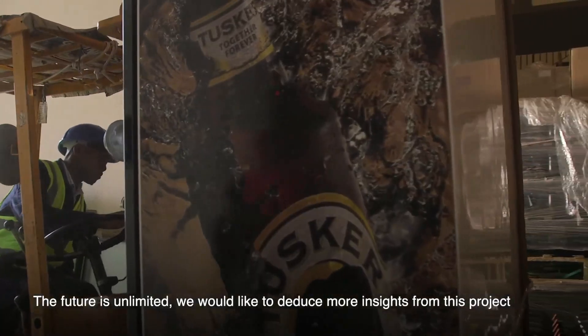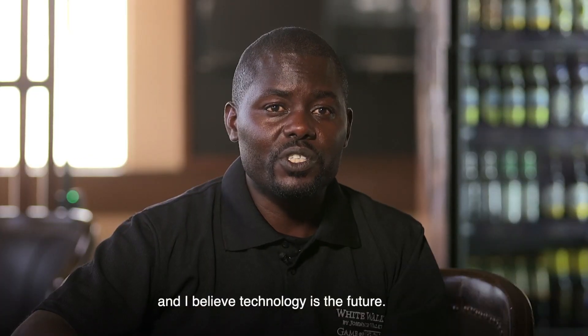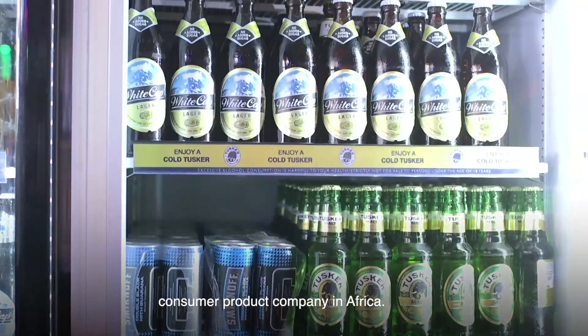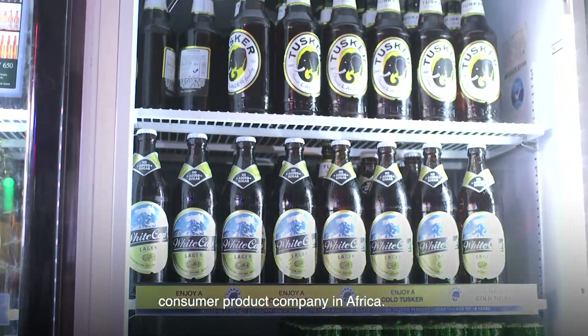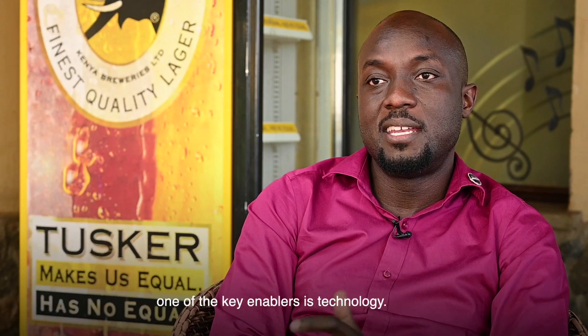The future is unlimited. We'd like to deduce more insights from this project, and I believe technology is the future. Our ambition at KBL is to become the best performing, most trusted, and most respected consumer products company in Africa. And if you look at ways to achieve that, one of the key enablers is technology.